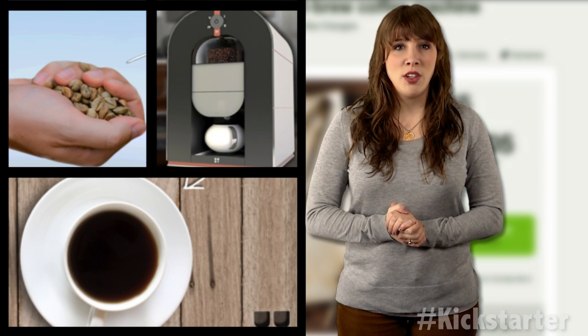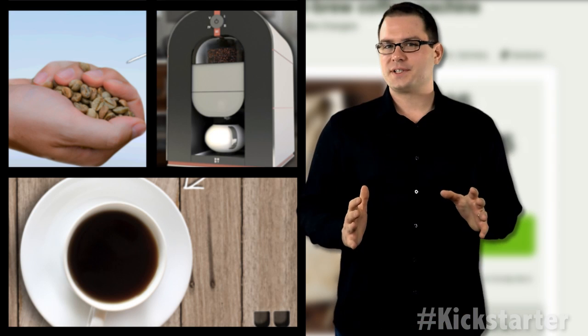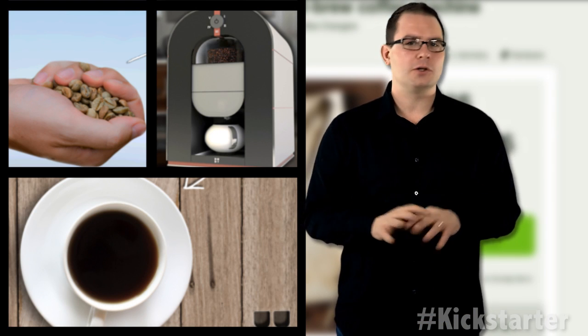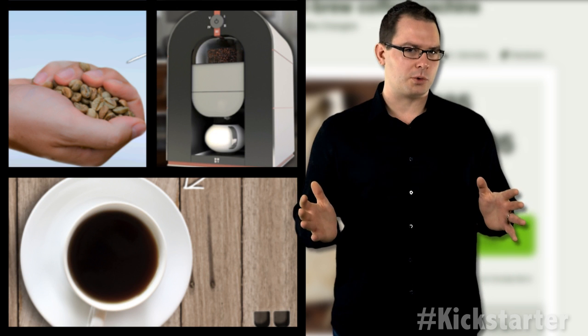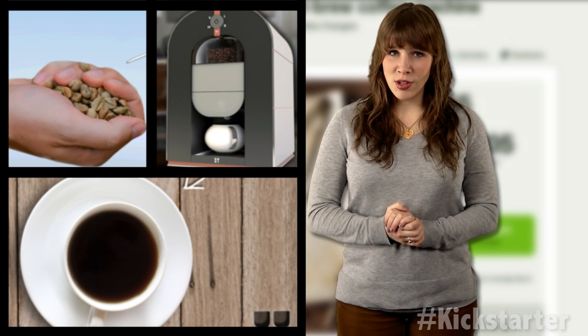Beta testing for 18 months, the company has identified the critical parts of the machine, replacing or fixing parts that weren't up to their standards. For the design, the company turned to crowdsourcing, looking to designers from all over the world.